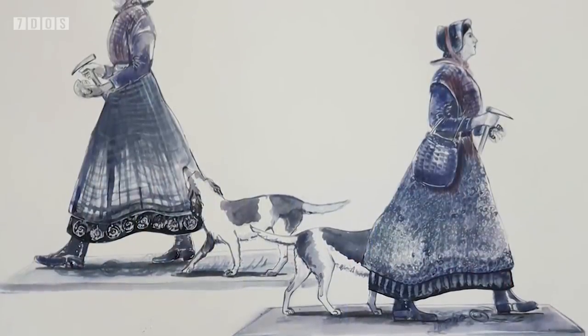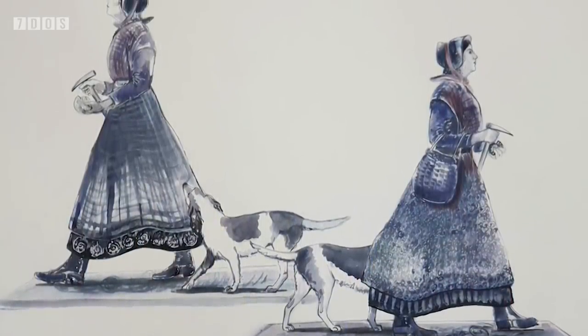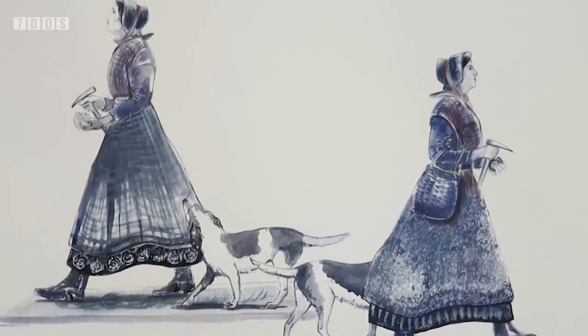Also, a very quick shout-out to the Mary Anning statue design that's been released this week, with the Mary Anning Rocks campaign still raising funds needed to actually build the statue. Check out more about this great campaign in the description below. And now over to Ben, with some really exciting news about Spinosaurus.